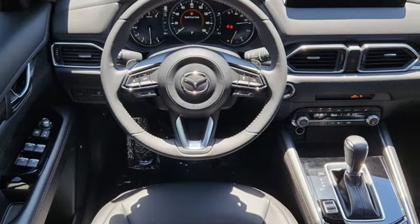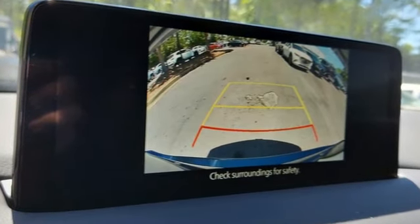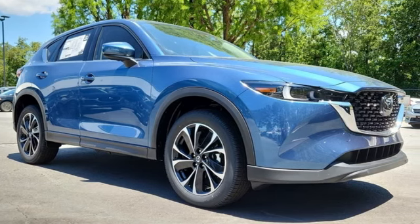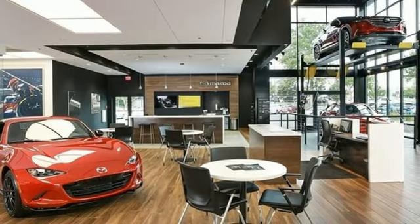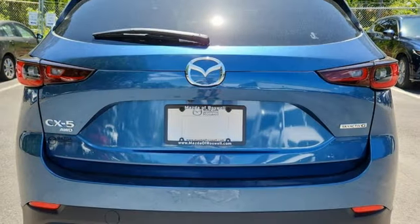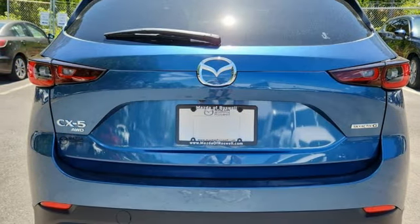Automatic transmission. Heated leather sport bucket front seats. Streaming audio. Auto-dimming rear view mirror. Dual zone climate control. Wi-Fi hotspot. External memory control. Express open sliding and tilting sunroof. Smart device remote engine start.